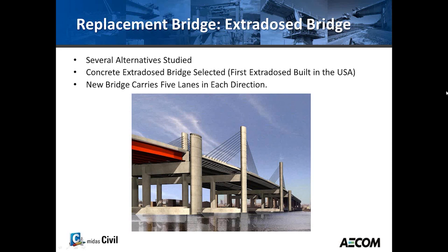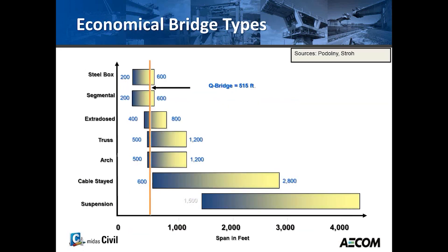We're going to talk about why the extradosed bridge was selected. Here's a chart about what types of bridges are economical for certain spans. At the top we have the steel box and at the bottom the suspension bridge. The Q-Bridge at above 515 feet falls somewhere between a steel box at the upper end and a cable stay at the very lower end of the span range.